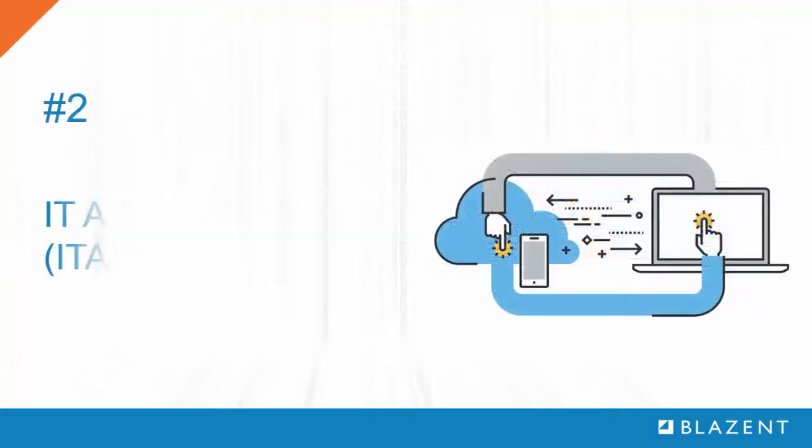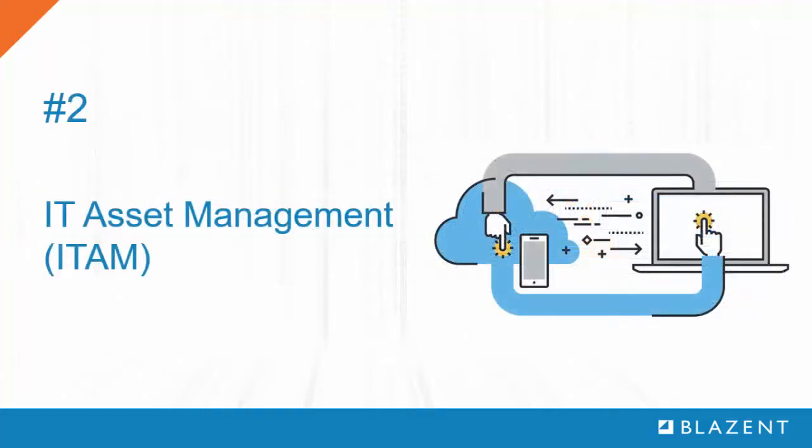Number two: IT asset management. ITAM is primarily concerned with managing a system from procurement to disposal. If a system is to be managed by a service provider, it is important to keep track of when the system is deployed or retired to ensure billing accuracy and correct appreciation of IT assets.